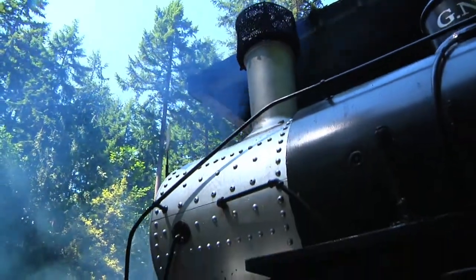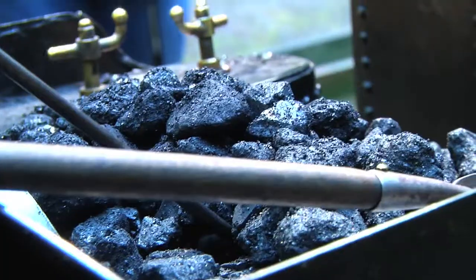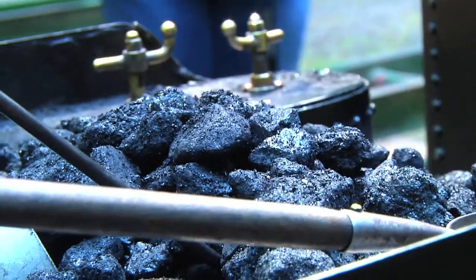There is also a gentleman in the club who runs coal. With coal, they have to start it with some type of wood or paper — just like you would with your barbecue — to get that coal hot enough to heat the water that continues to make steam and run the locomotive.